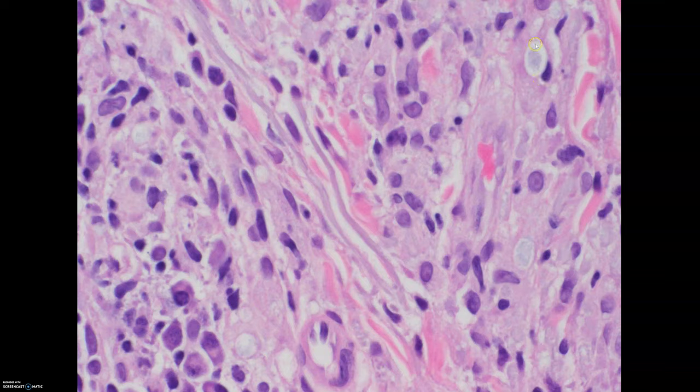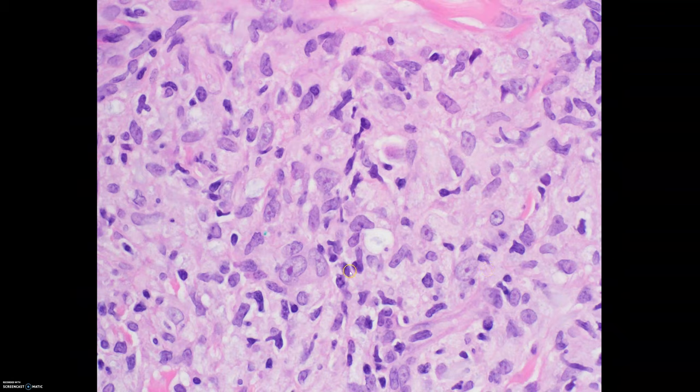Here is a close-up view of the globi from the case. You can see that frothy blue material — those are the leprosy organisms. Note again the plasma cells. Here's another view showing the large histiocytes and squished lymphocytes, along with globi — very typical of lepromatous leprosy. Similar vacuoles filled with organisms can also be seen in atypical mycobacterial infections, which is actually the most common form of mycobacterial infection I see in practice. In Arkansas we would see maybe two or three cases of leprosy per year, but atypical mycobacteria were much more common.